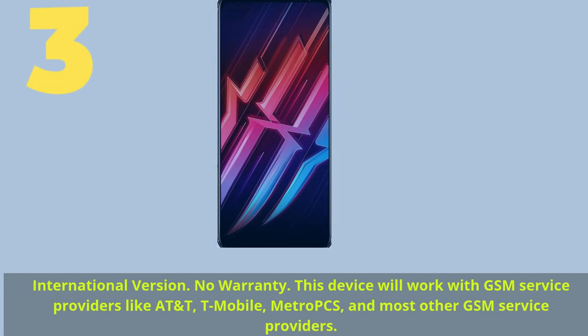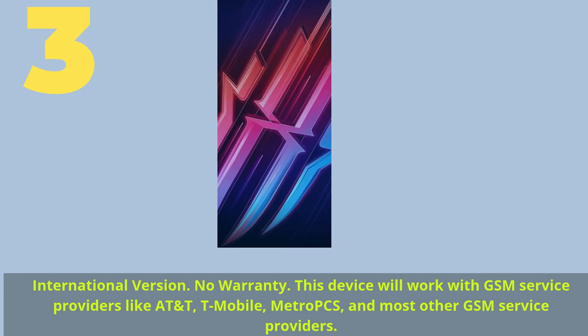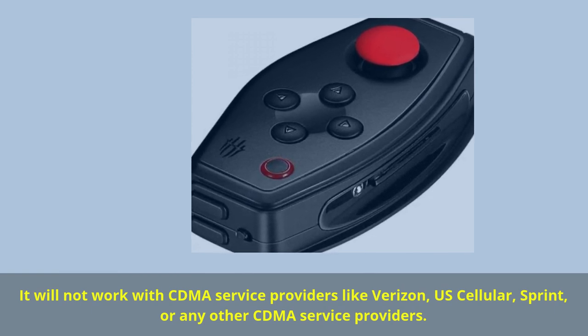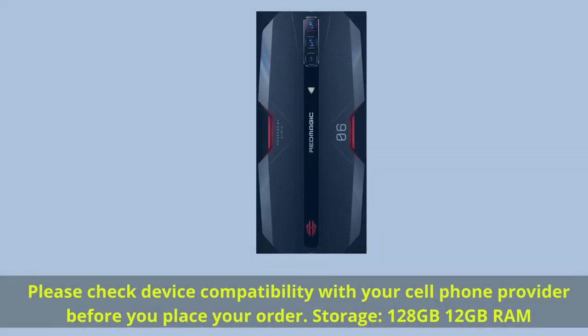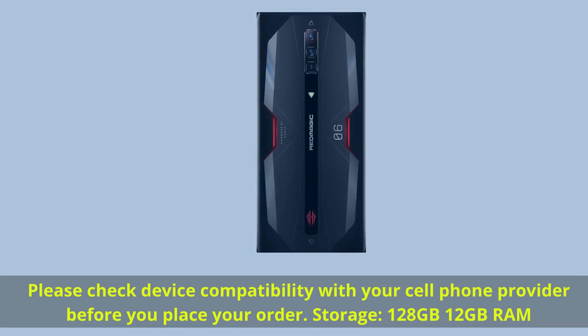Number 3. International version, no warranty. This device will work with GSM service providers like AT&T, T-Mobile, MetroPCS and most other GSM service providers. It will not work with CDMA service providers like Verizon, US Cellular, Sprint or any other CDMA service providers. Please check device compatibility with your cell phone provider before you place your order. Storage: 128GB, 12GB RAM.